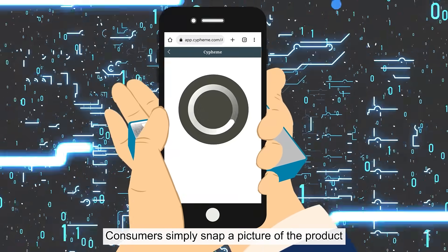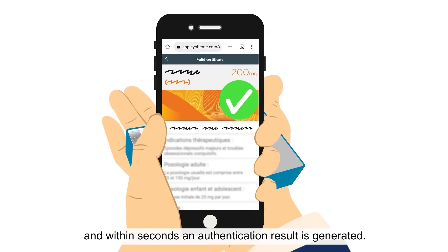Consumers simply snap a picture of the product and within seconds, an authentication result is generated.